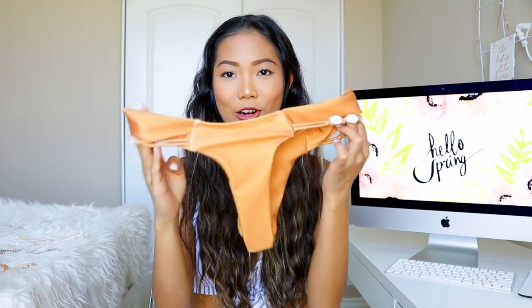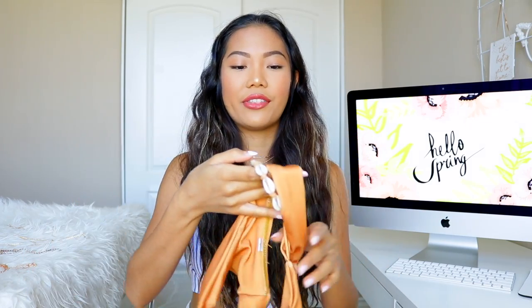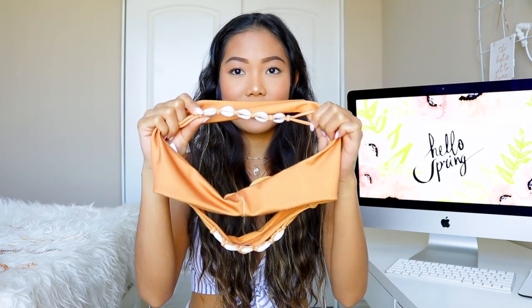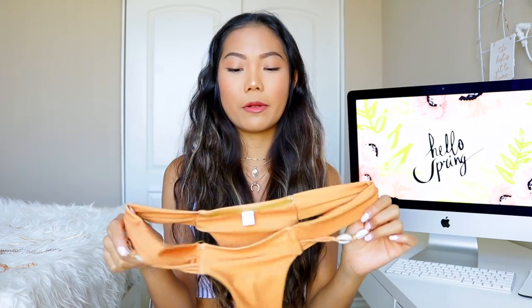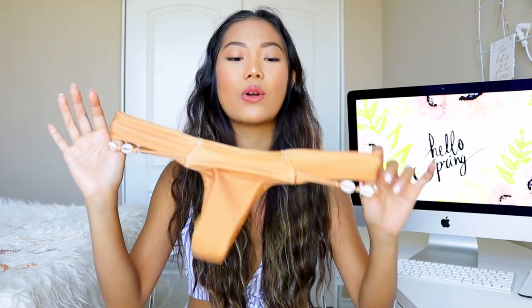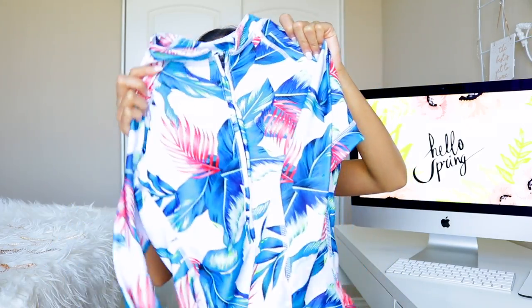The bottoms are so freaking cute — it's orange with a thick band on the side and little seashells. This is probably one of my favorite bikinis right now because it fits so nicely and looks so pretty. If I were you, I'd go a size up because they do run a little small.